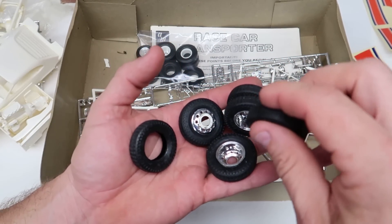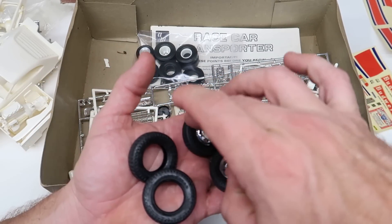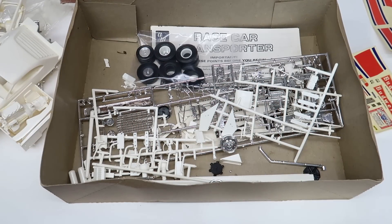Let's see if they're all in here. We got six wheels - there they are, accounted for.